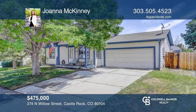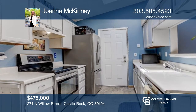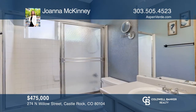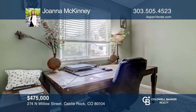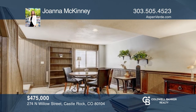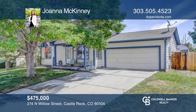Located in Founders Village, the home provides easy access to downtown Castle Rock and a variety of amenities. This cozy home has two bedrooms upstairs with a bathroom. The basement is fully finished with an additional bedroom, bathroom, and laundry room. Recent updates include newer doors, windows, painted cabinets, and electrical panel. The backyard is perfect for hosting. The neighborhood has a community pool and a large park. See this beautiful home yourself by scheduling a tour with Joanna McKinney.